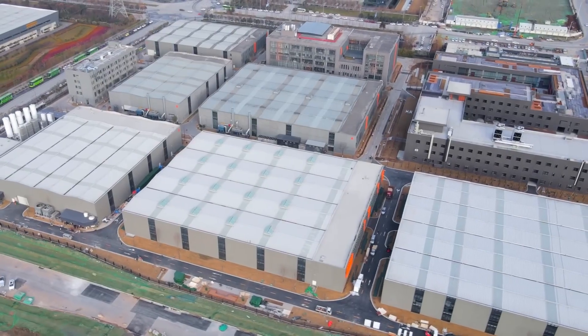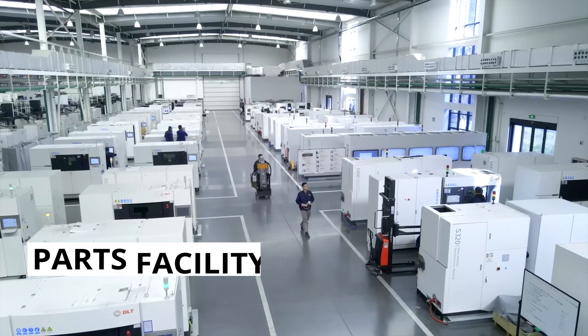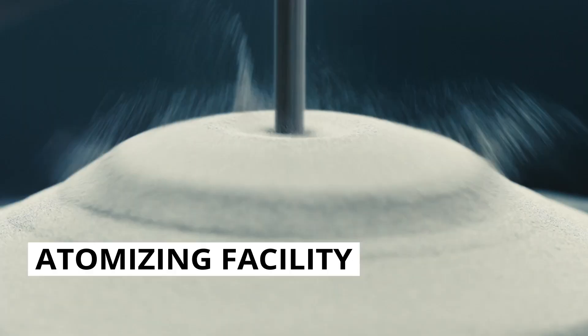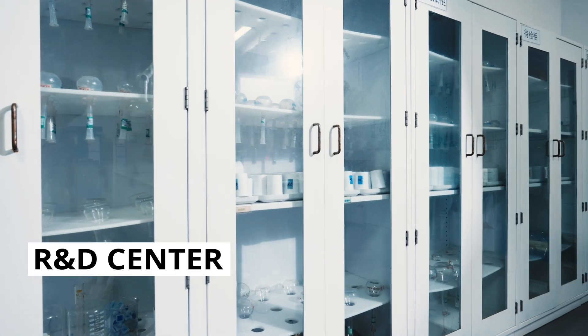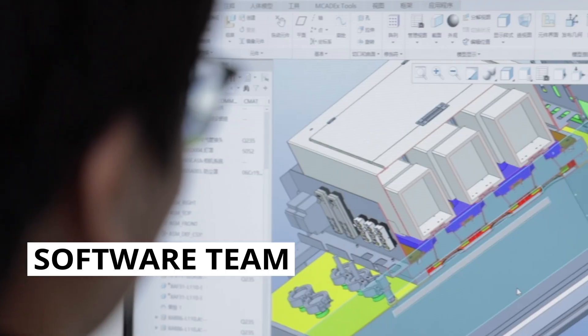We visited their headquarters. What we saw just floored us. It was an entire campus dedicated to metal 3D printing — everything from a parts facility that housed 500 machines, an atomizing facility where they make their own powder, an R&D center where they're continuing to develop new technology, and a software team of over 100 software engineers.